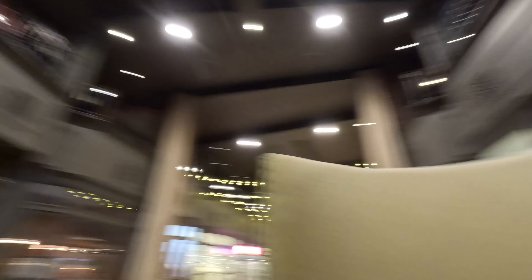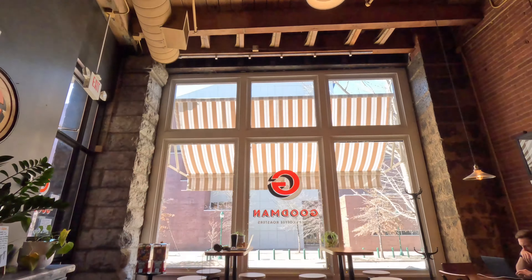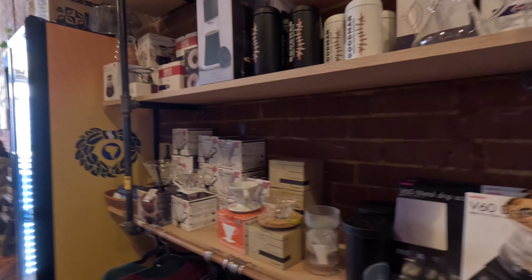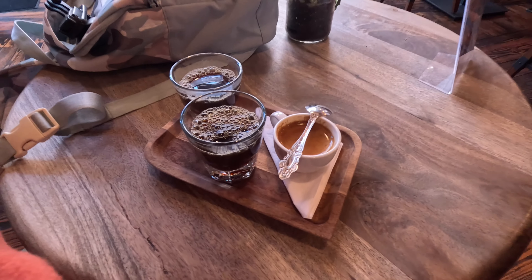One thing I thought was really cool when you first walk into this Warehouse Row is there's a big circular table with these huge throne-like chairs to hang out and chill. Above me there's a big chandelier and some rope decor. I like this whole little complex — it has a great vibe.